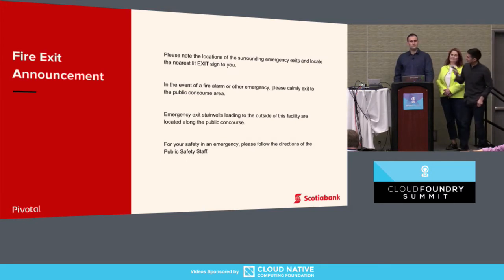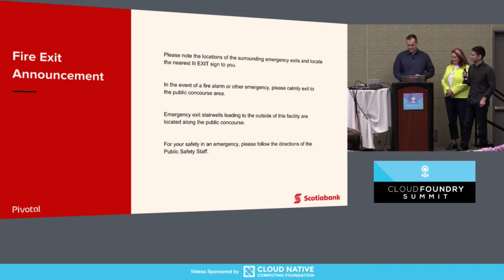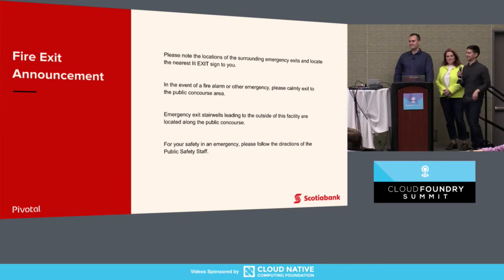First I have to show this fire exit announcement. I was going through slides earlier today and I realized the word Concourse is in this slide — this is referring to a public space outside a building, not the CI/CD engine. So just take a minute to read through that if you haven't seen it already.